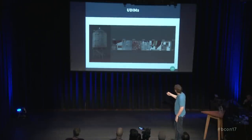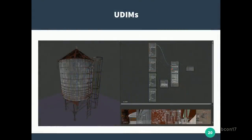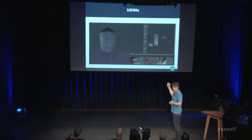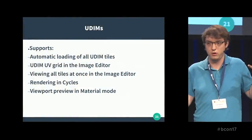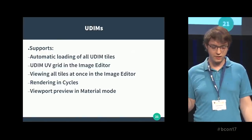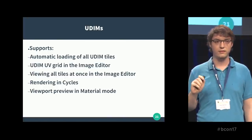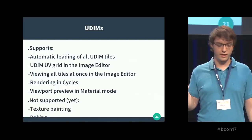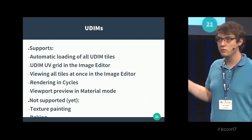In the node setup, it's as easy as it gets: one principled BSDF, four input textures, one normal map node — and that's it. What is supported right now: automatic loading, so you just select one file and it finds all the others. Linking is fully supported. You can see the UDIM grid in the image editor — all images at once — which is not possible in current Blender. Rendering in Cycles works, and material preview in the viewport works.